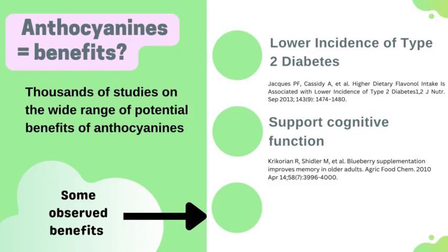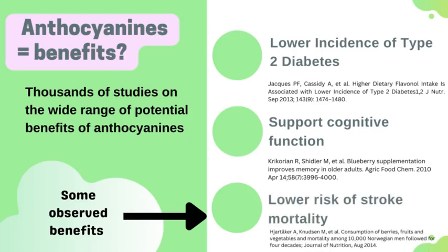Another observed benefit was increased cognitive function. Researchers found that eating increased anthocyanins was associated with more neuronal signaling in the brain centers mediating memory function, as well as improved glucose disposal, which plays a role in neurodegeneration — so feeding anthocyanins decreased neurodegeneration through that pathway. Additionally, a study of thousands of males in Sweden found a lower risk of overall mortality and a significant decrease in the likelihood of dying from a stroke.